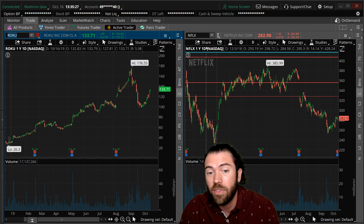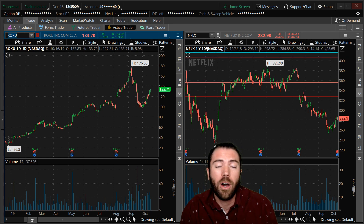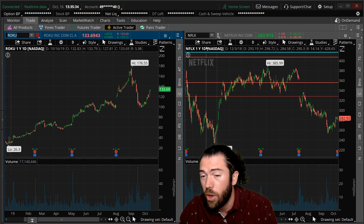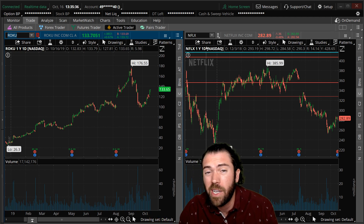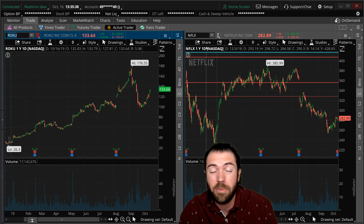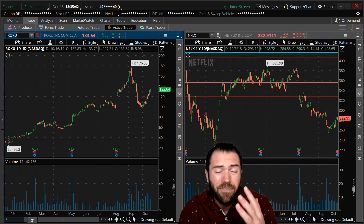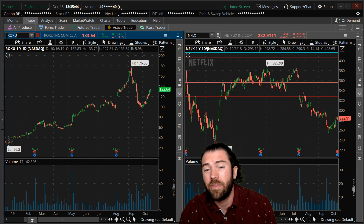For example, Netflix has earnings today. I may put on a bear put spread because the puts are expensive, and I can spread that trade out — going far out of the money to potentially risk $50 to make $250. So I'm looking at making five times my money if Netflix tanks.